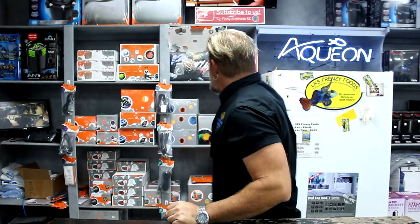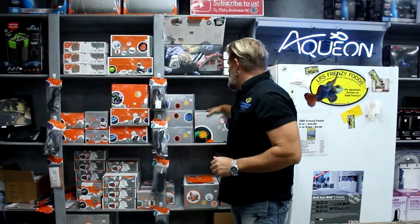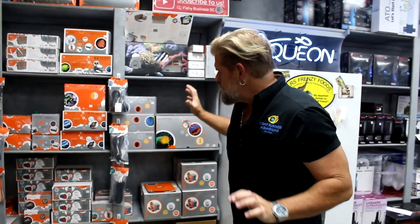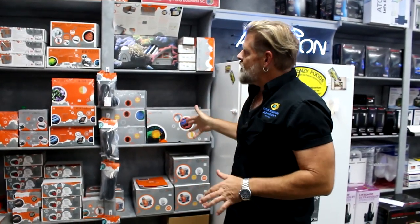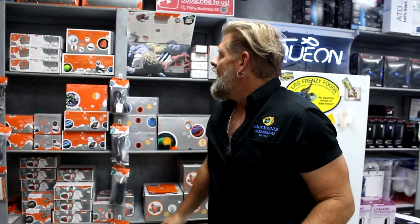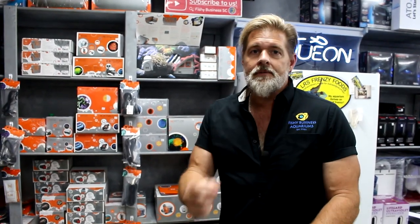We just did a special video on the new Apex system and the Trident system with Michael Bartley. That will be airing on Saturday, probably about midday. If you want to know something cool about a computer system for your fish tank — especially you saltwater gurus out there — Michael has an introductory video coming this weekend.